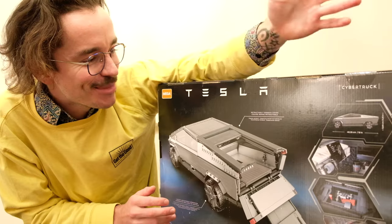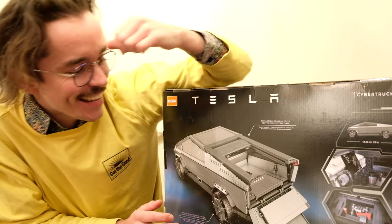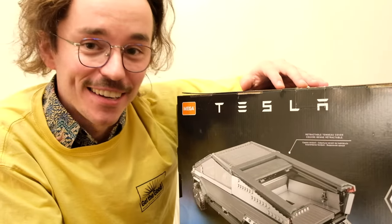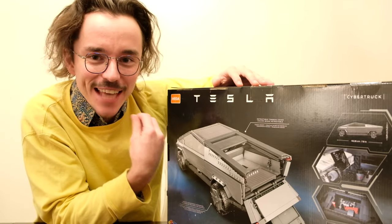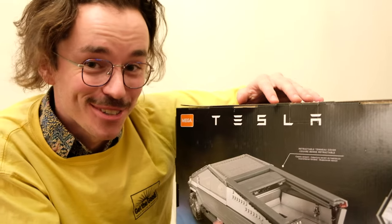3,000 pieces — I'm staggered and just so intrigued as to how this Cybertruck could be 3,000 pieces. I'm going to find out when I build it. It's got to be so dense. Honestly, that's my only explanation — it's got to be a dense truck.